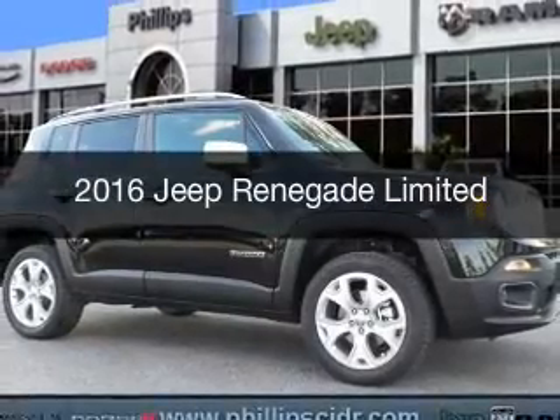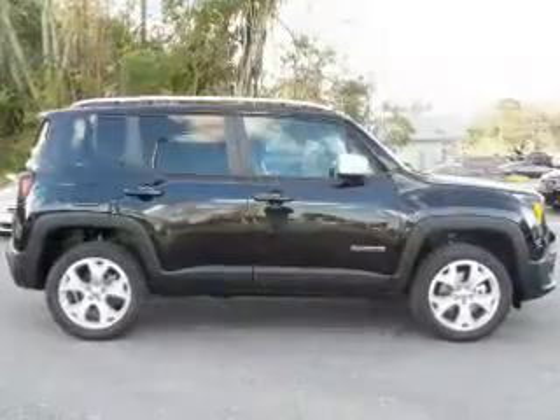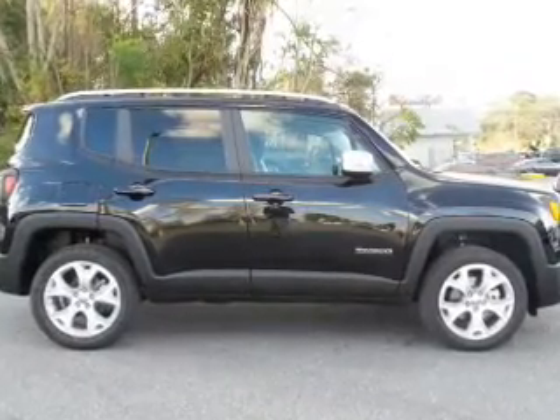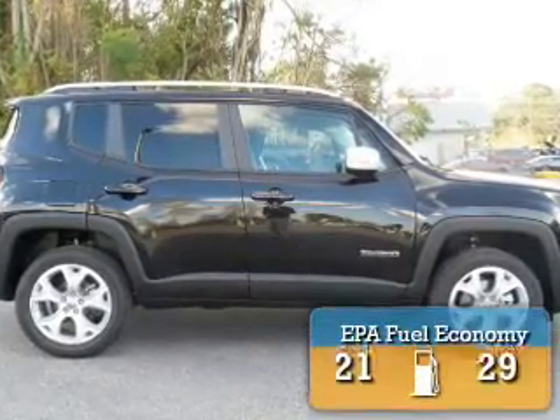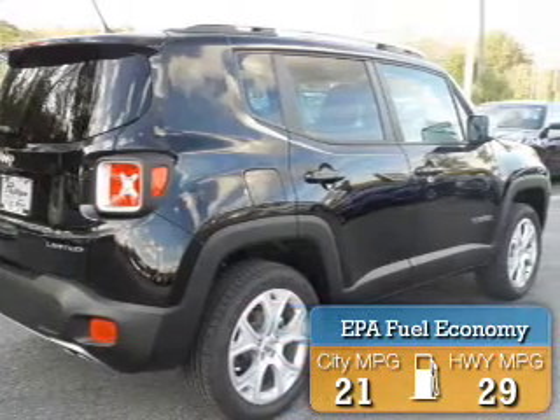This could be the vehicle you're looking for. It's powered by four-wheel drive, a 2.4-liter four-cylinder engine, and an automatic transmission. Great fuel efficiency saves you money by requiring fewer trips to the gas station.